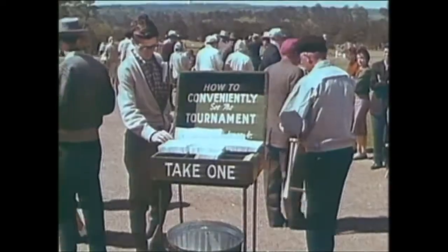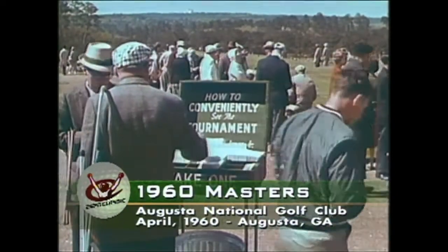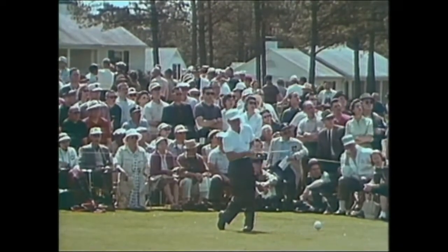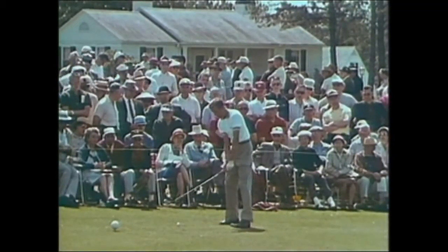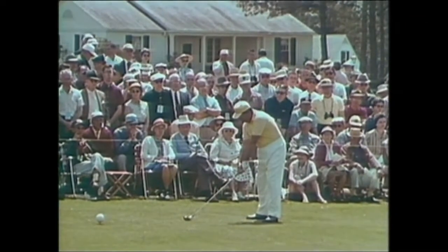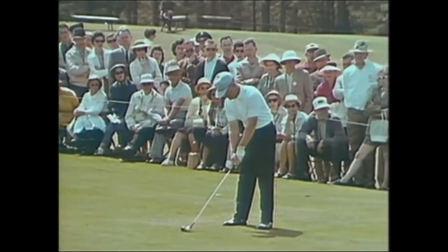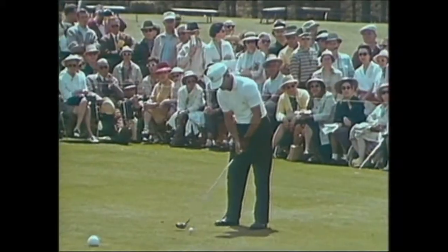The second-day crowd knows that Palmer's leading with the 67, but to know where best to watch him, they read Bob Jones' booklet which tells the gallery how to get around this big golf course and see the most with the least effort. Meanwhile the crowd begins to gather around the first tee. Here we see Billy Maxwell, who had an even par in the first round. Colorful amateur Gene Andrews — he shot a 73 yesterday — hits on number one. This is Harold Henning from South Africa.